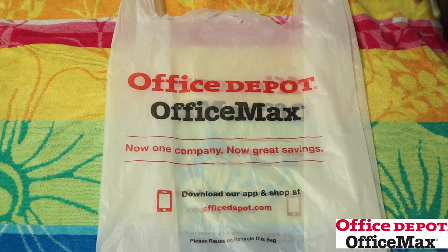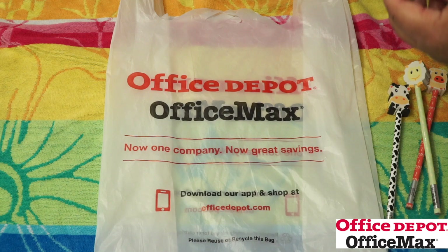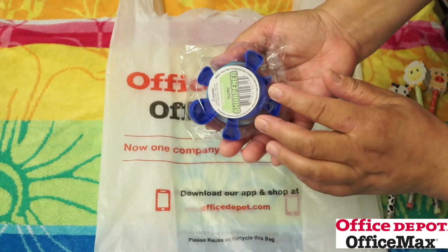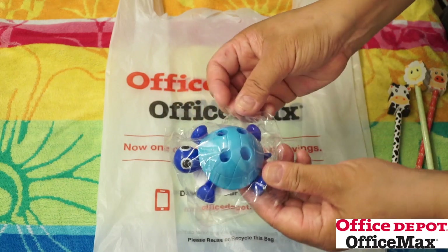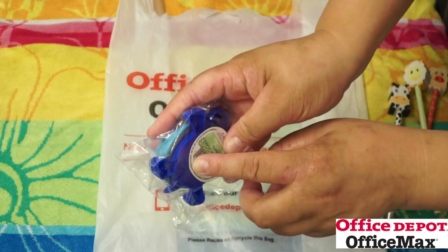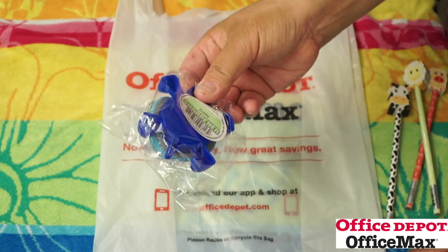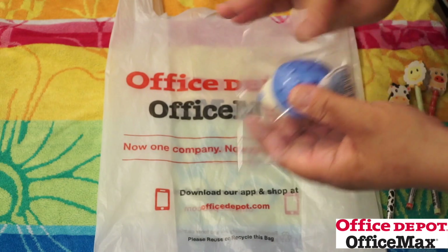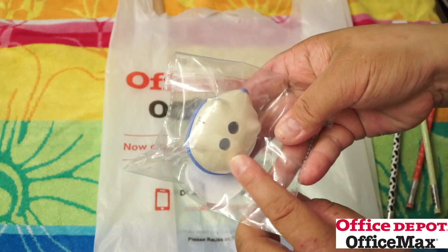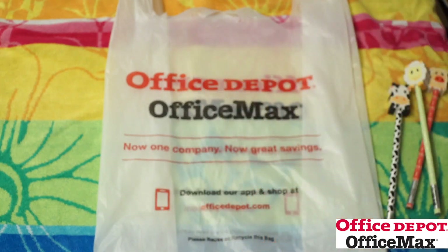They have a whole cute dollar section full of pencils, top eraser type stuff, sharpeners. I picked up this turtle sharpener — it's so cute. You can put your pencils on top, there's a hole in the bottom where you sharpen your pencil, and the shell cap is where you remove and throw away the shavings. For a dollar! They also had a blue hedgehog sharpener — I think it has two different holes or different sizes, and it indicates where you open it. So cute!